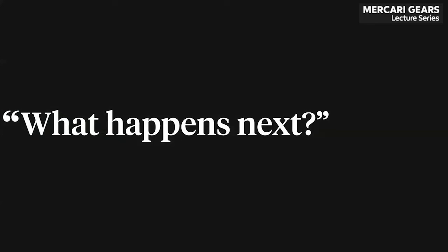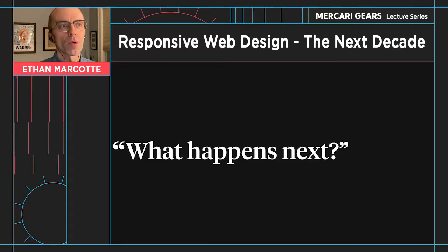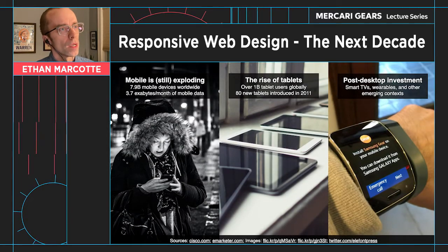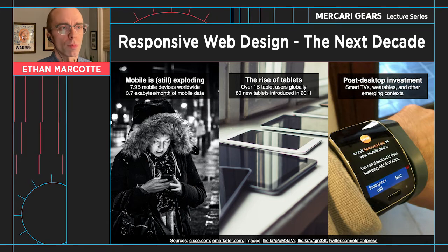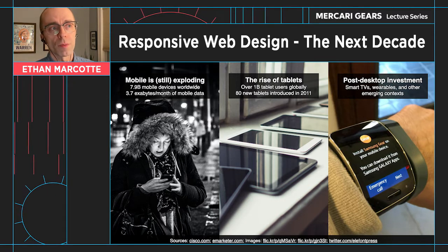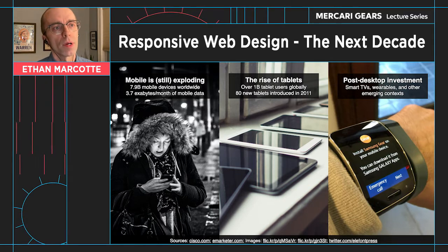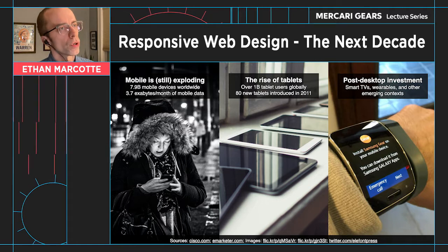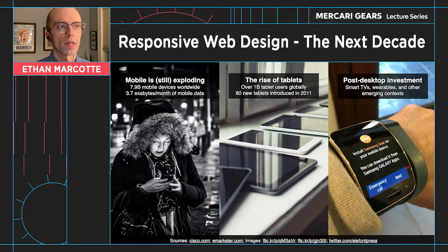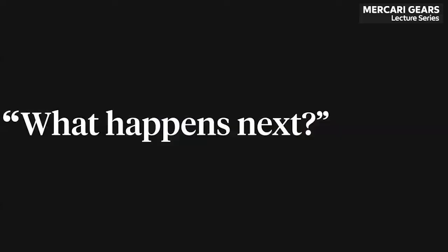When I hear this question, there's usually a little bit of fear in the eyes of the person asking it, because we've been asked to deal with a considerable amount of change and complexity just in the last 10 years, and it's still changing. Mobile, which kicked off the whole responsive discussion, is still exploding — according to some estimates, there are nearly 8 billion mobile devices in use worldwide. Tablets are still a newer browsing context, and we're still working on the best way to design for them. In 2011 alone, 80 new tablet devices entered the marketplace in one 12-month period. And there's been considerable investment in smart TVs, smart watches, and other wearables. There's incredible excitement around this question: what happens next?